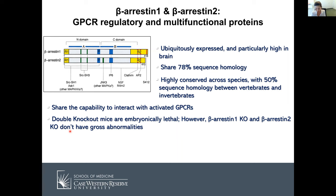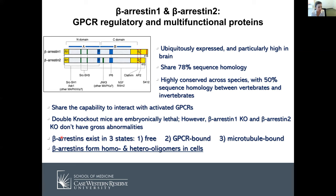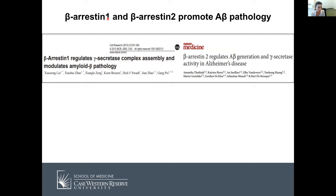Beta-arrestins can exist in three states: free-floating, GPCR-bound, and microtubule-bound. It's been shown that beta-arrestins actually form homo- and hetero-oligomers in cells. In the AD field, the first two papers came out in 2014, from the GANPEI group for beta-arrestin-1 and the BALTU-STRUPPER group for beta-arrestin-2, showing that beta-arrestins can promote amyloid beta pathology.